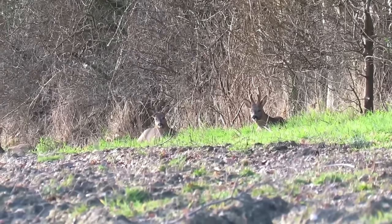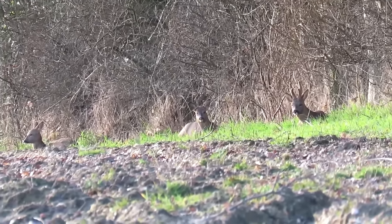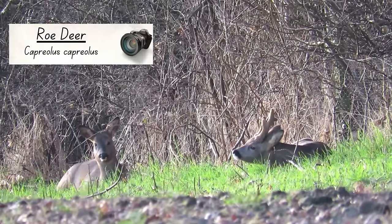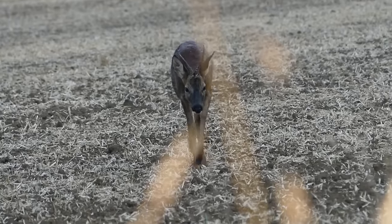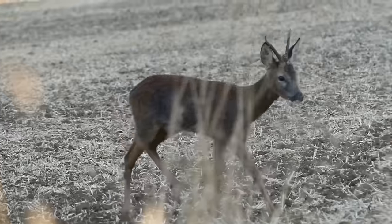If you watched my recent video about woodland wildlife you would have seen red deer, which are one of two native species of deer in the UK. The other native is the roe deer, and this is a species that you are fairly likely to see in farmland. Standing at between two and three feet tall at the shoulder, roe deer are the size of a large dog.